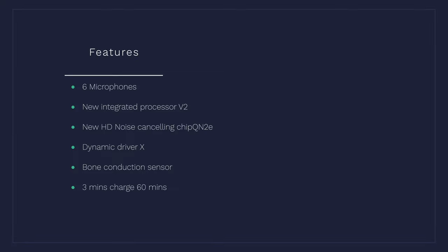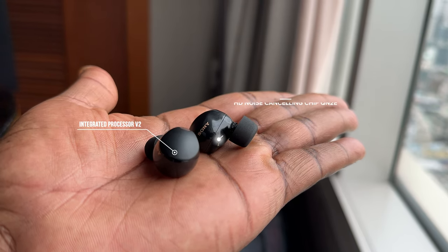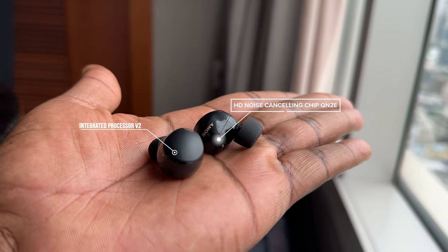The XM5's price point is $299, similar to where the XM4 started last year, but it comes with some really new improvements. There are six microphones built into the device, giving you better noise cancellation as well as better audio quality. They also have a new integrated V2 processor and a new noise-cancelling chip called the QN2E.